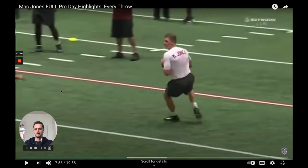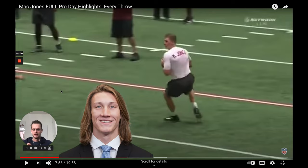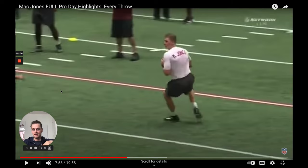His ceiling is lower than the other quarterbacks — that's not a bold take. But if Mac Jones goes three, he will break the mold. When you draft a quarterback in the top five, the assumption is always that he has a high ceiling. With Mac Jones, you're banking on the fact that he has a high floor — even if you're off on him, he's at least serviceable and can win you football games. His ceiling is lower than most; his floor is higher than most.